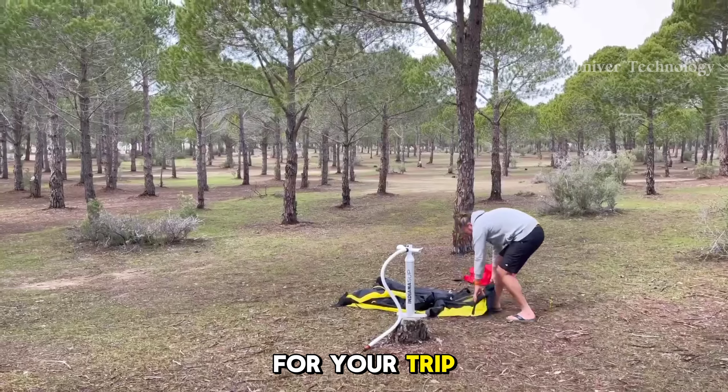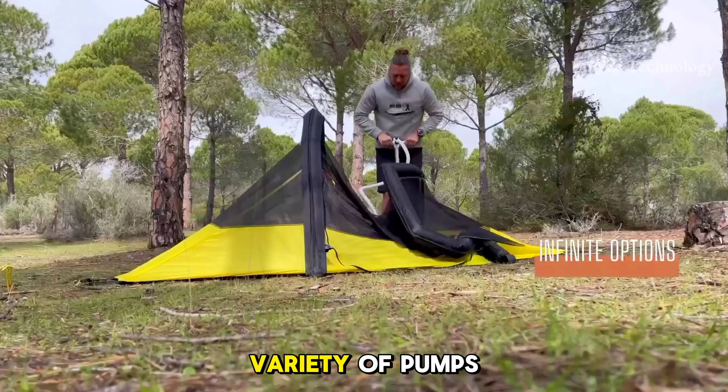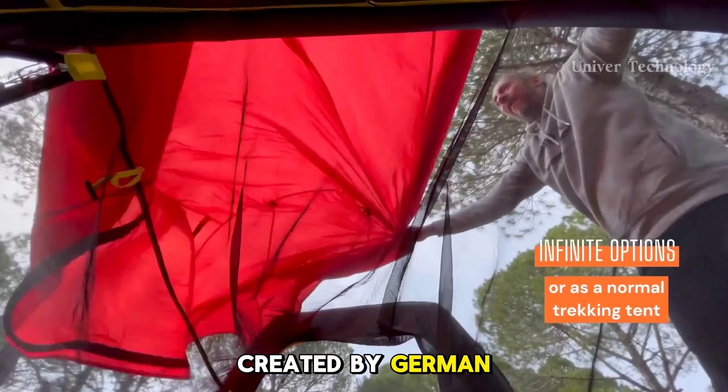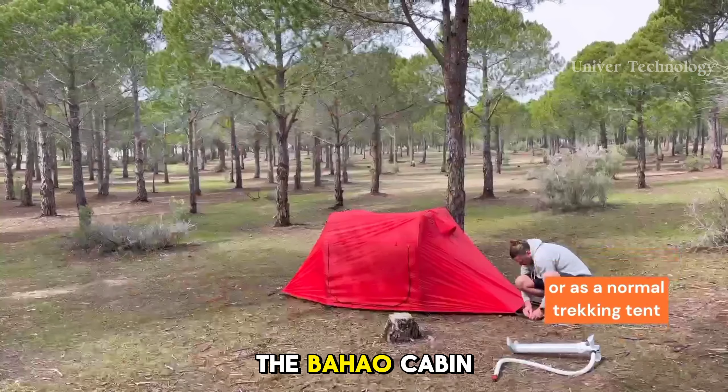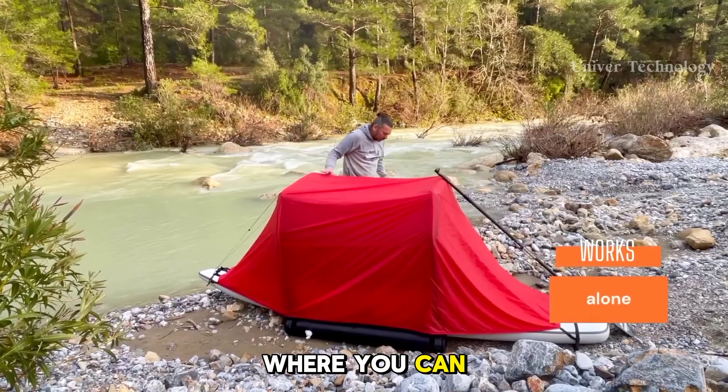Bajau Cabin. The Bajau Cabin is a fancy tent that fits over your paddleboard and lets you sleep on the water. This tent turns your paddleboard into a comfortable sleeping place even on rocks. On the water your board will sleep you, and on the roof of a car it will act as a roof tent.